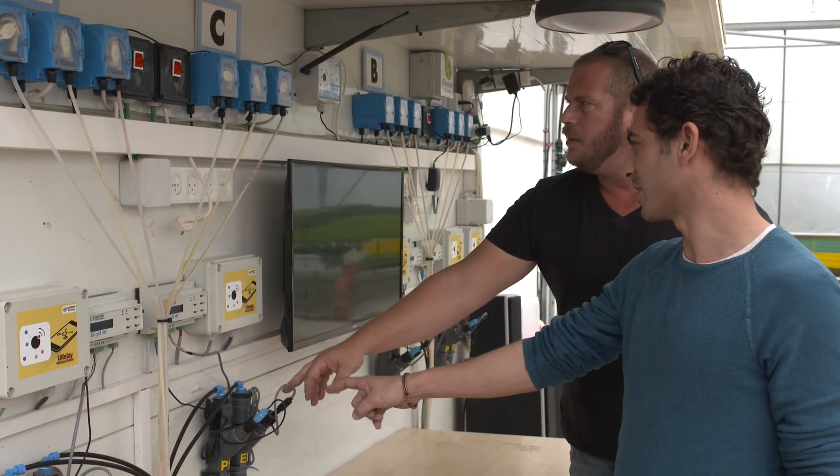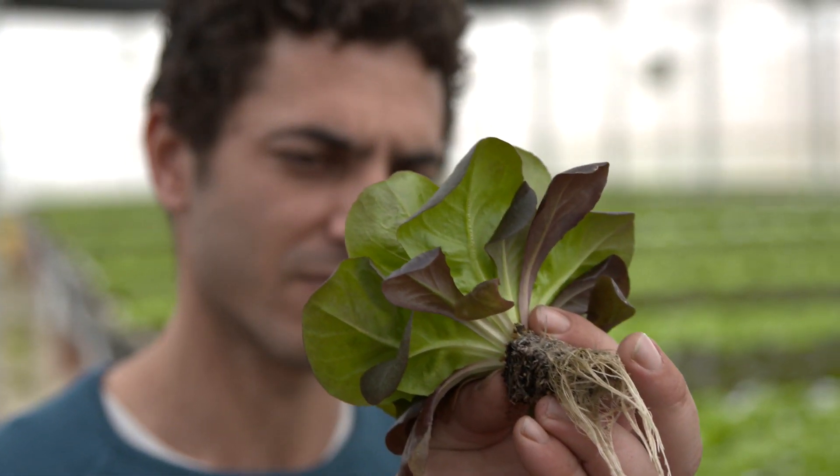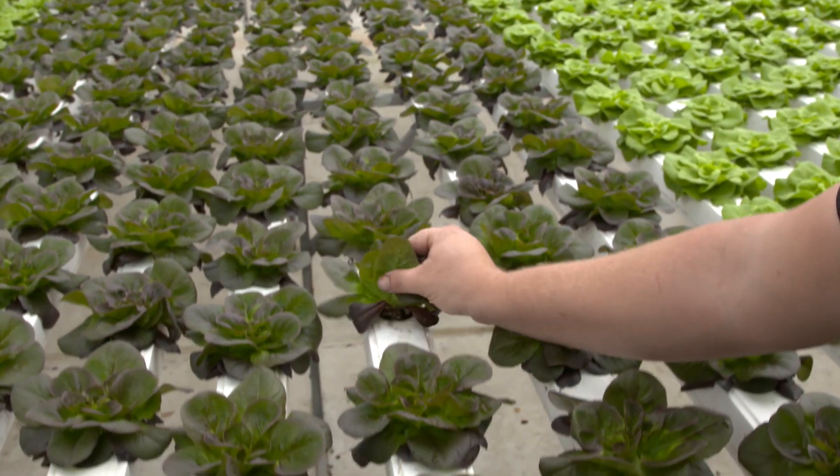We wanted to have the confidence to know that even if we're not here, we won't have any disaster in the greenhouse. The very big game-changer that IoT technology brings is precision agriculture. We provide the exact recipe that each plant needs to grow. Other than that, it's a lot of saving in costs of manpower, nutrition materials, and things like that.